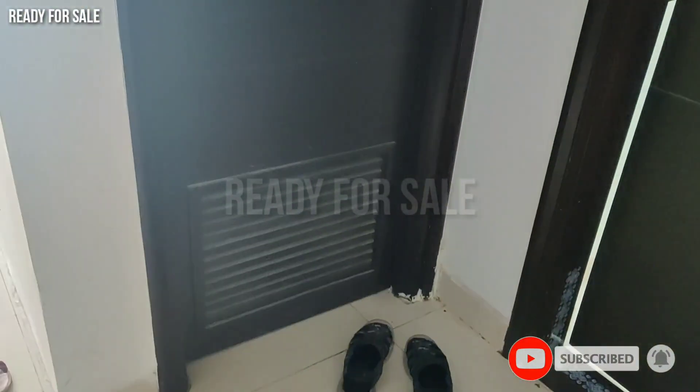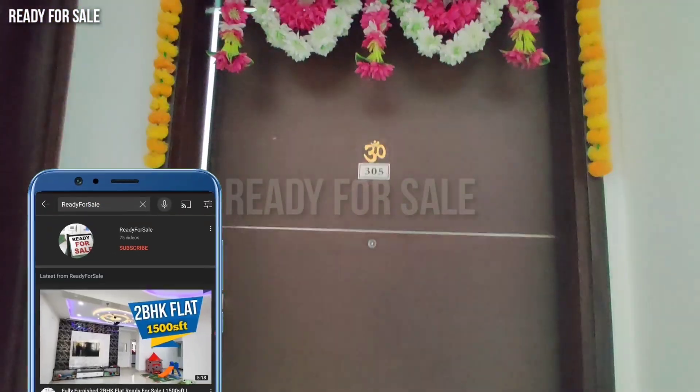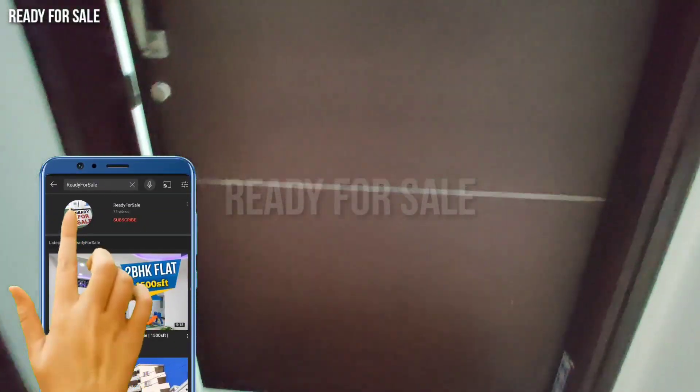This is a prime location in Madhapur. There is walkable distance to the Westin Hotel and Raheja Minespace.